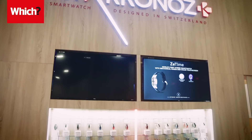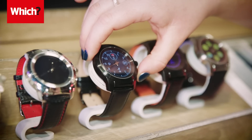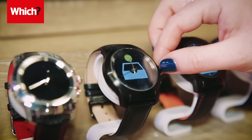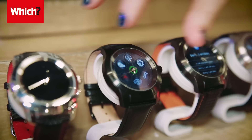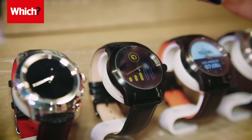Micronos showcased the Z-Time petite hybrid smartwatch, which combines the style of a traditional watch with smart functionality. Micronos claims you'll get three days of battery life when using it as a smartwatch, or 30 days running it as a regular analog watch.